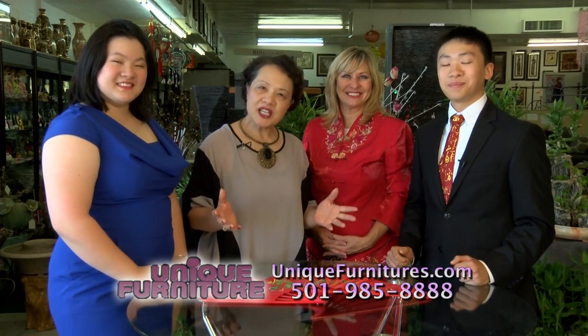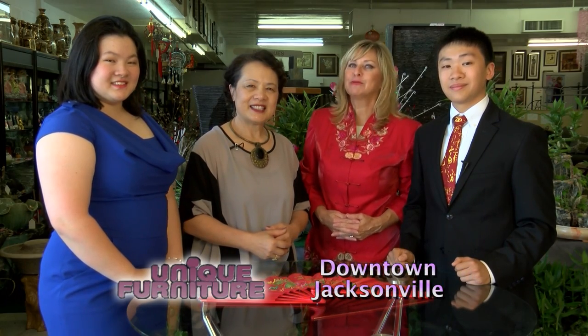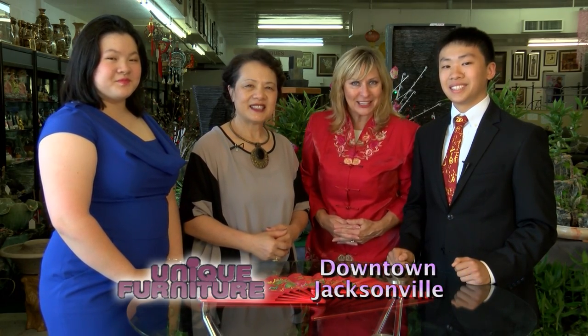Thank you for watching my program, Touch of the Orient. We're glad you joined us today and hope you learned some great ideas on decorating your home — so come to Unique Furniture in downtown Jacksonville.